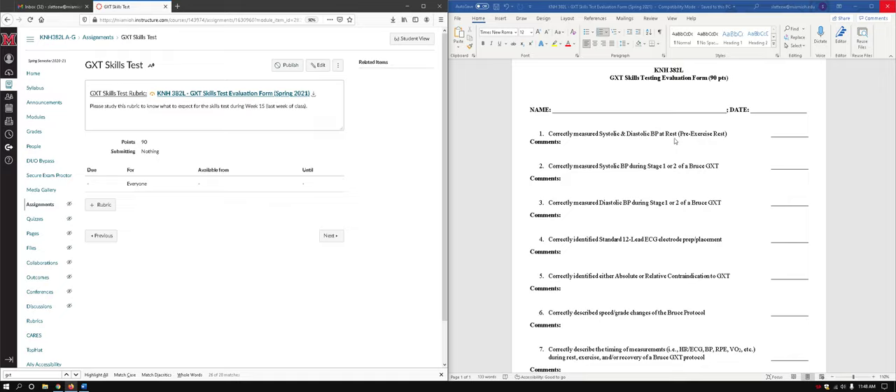This is the exact document that the instructors will look at and have in front of them. Overall, this assignment is 90 points.